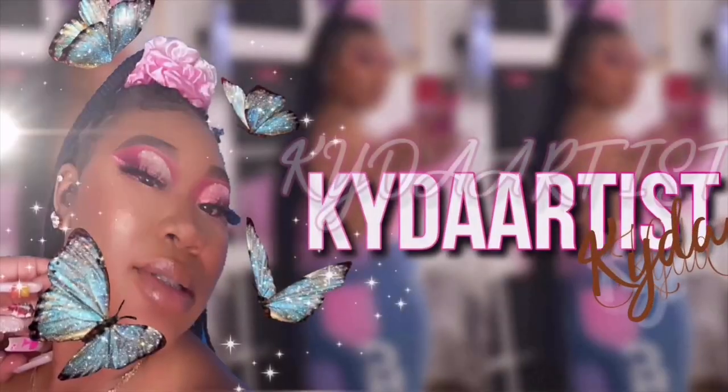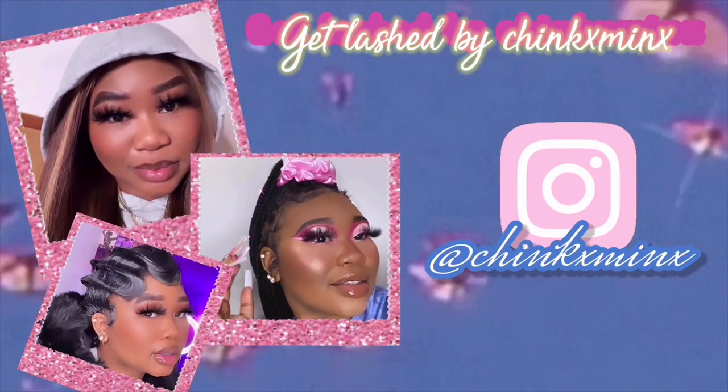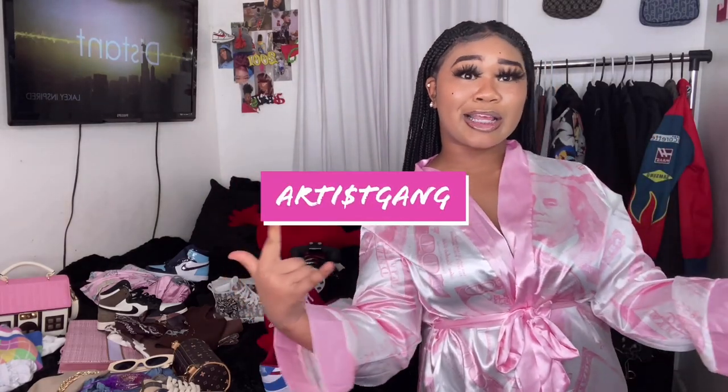What's up YouTube, it's your girl Kata Artist here and welcome back to my channel. So let me just say what's up to my artist gang — my artist dudes. As you can see by the title, the thumbnail, and the outfits on the bed, this is going to be another lookbook.